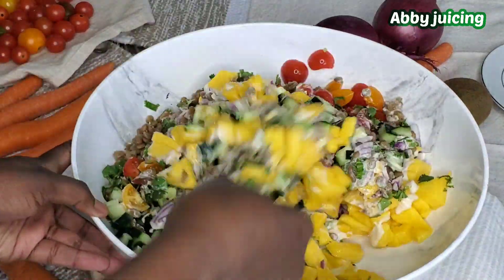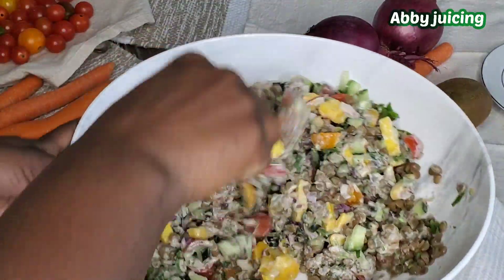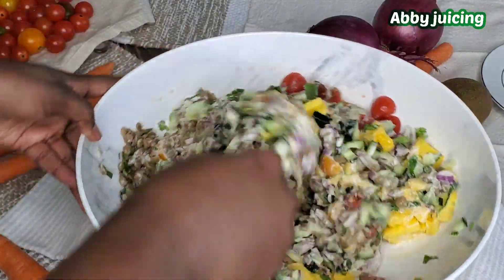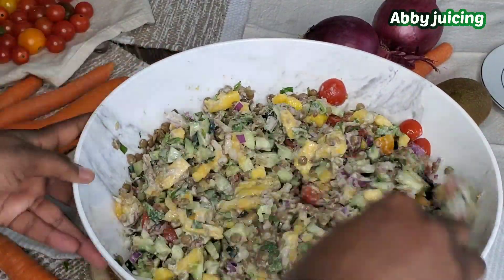This recipe is one of my favorite salad recipes. Now we are going to give it a good mix and it will be ready to be served. I hope that you will try this recipe — it's amazing. Your family will fall in love and you will want to eat it every single day.